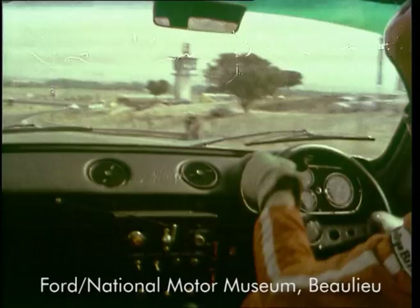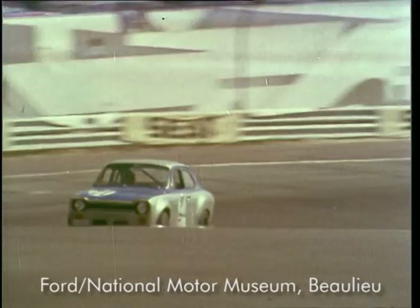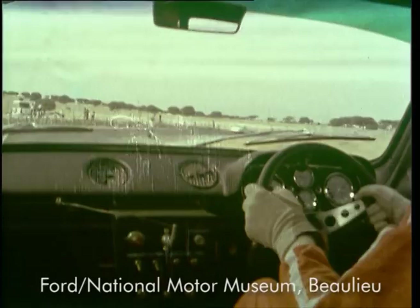Into fourth. Downhill very fast. Braking very hard down here. Down into second. Power on to the left-hander. Hops into a bit of lock there.